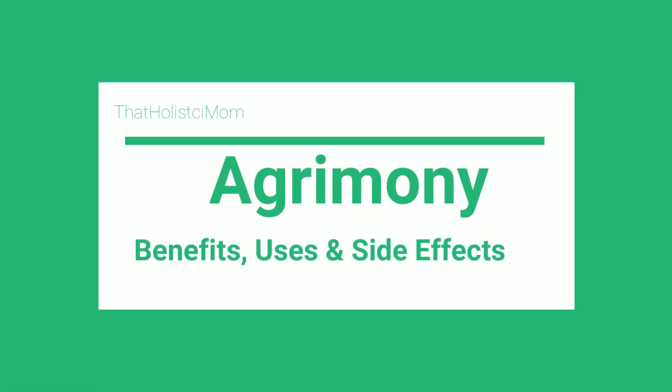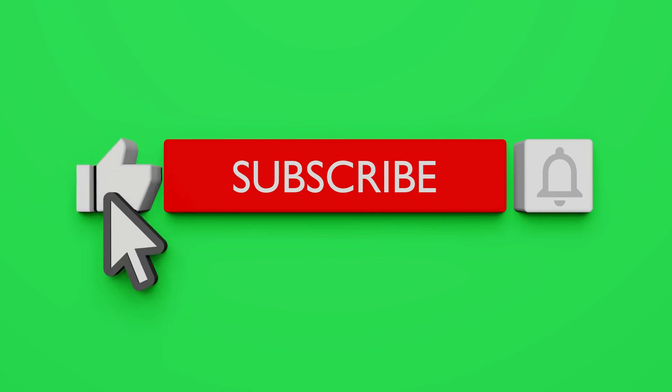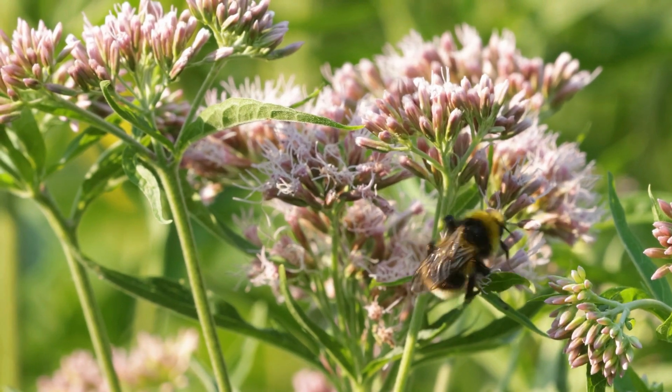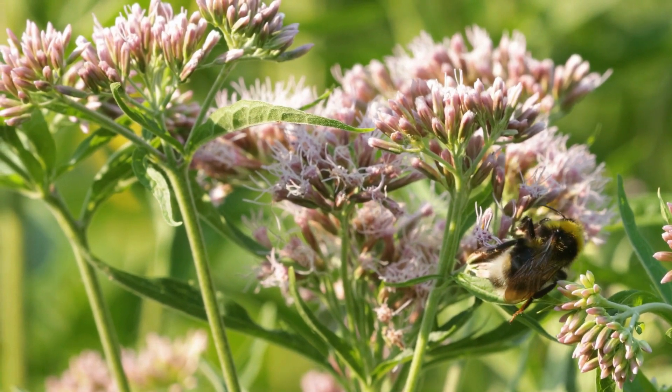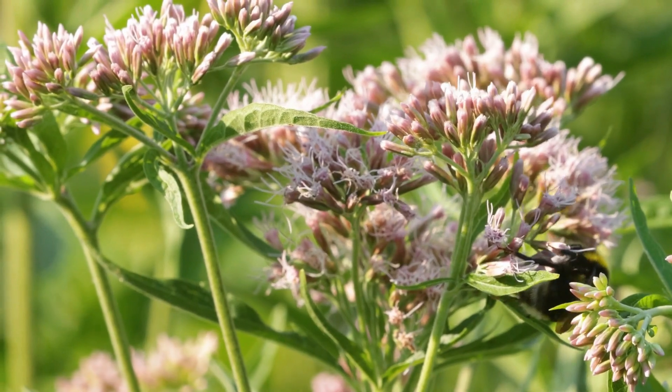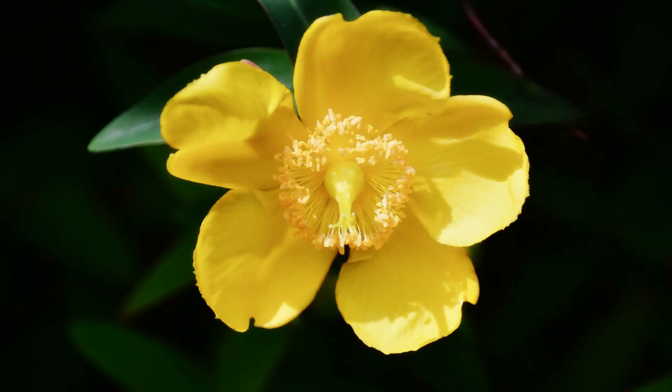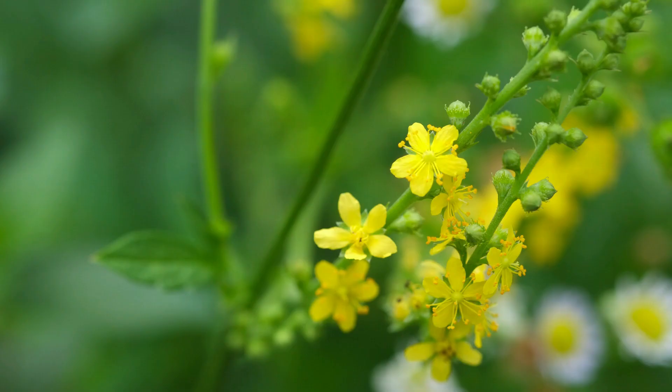Hello, welcome back to the channel. In this video we're going to talk about agrimony — everything concerning this wonderful herb, from side effects to benefits to warnings, to different ways to use it and specific recipes to follow when it comes to using the power of agrimony in the healing process. We are here at Amazon, iHerb, eBay, and Mountain Rose Herbs.